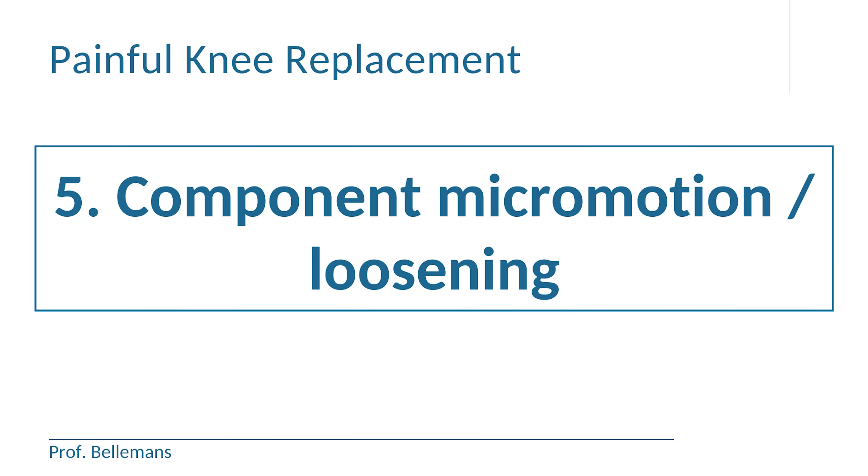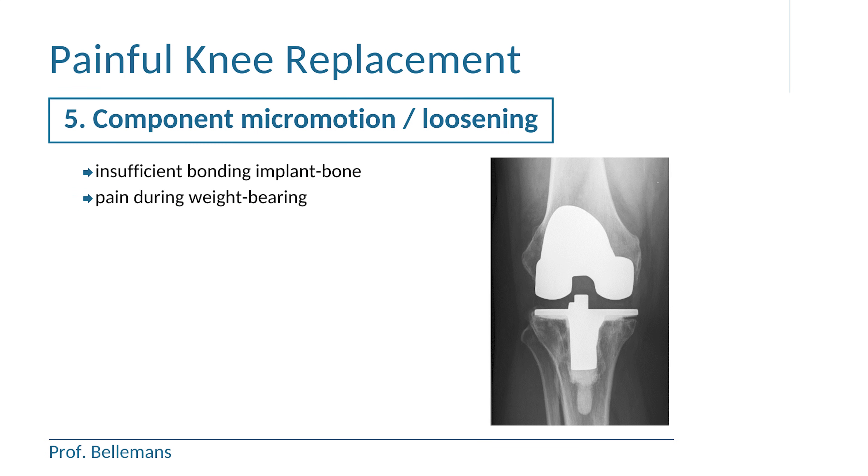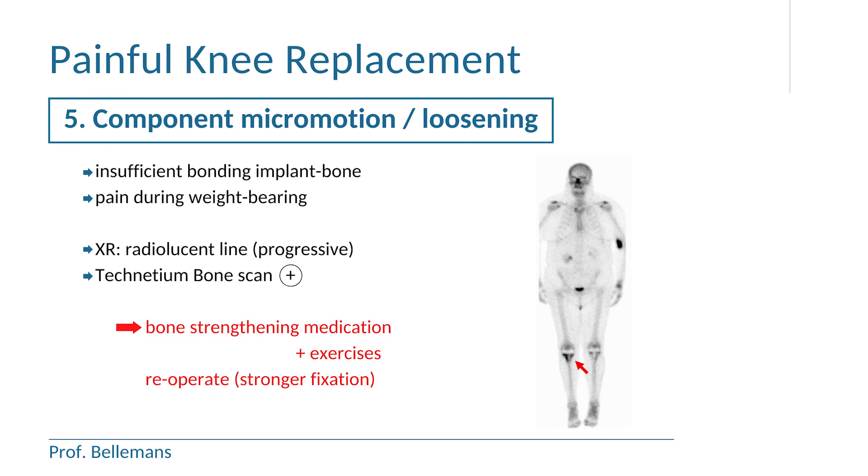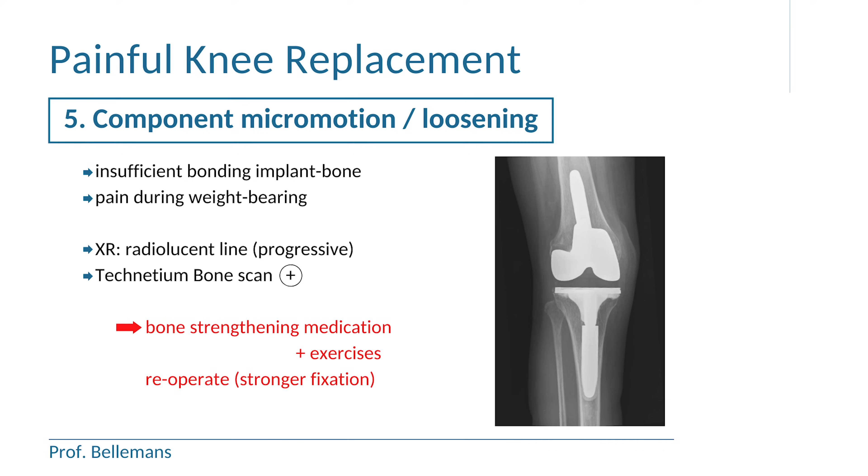Component micromotion or loosening can be another cause for pain. The reason is insufficient bonding of the implant to the underlying bone, which causes pain during weight bearing. On radiographs, you can witness that by a progressive radiolucent line between the component and the bone, and the technetium bone scan will demonstrate high signal intensity around the loose component. In mild cases, bone strengthening medication and bone strengthening exercises can be helpful. But in more severe cases, a re-operation is needed, with more solid fixation of the component with a thicker and longer stem.